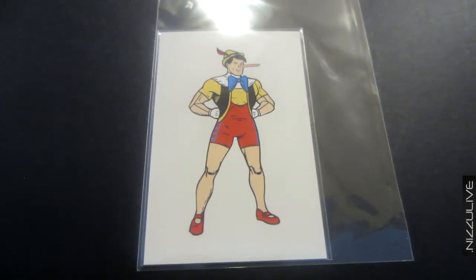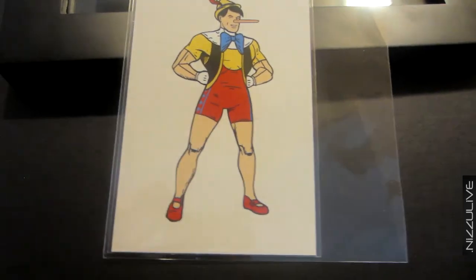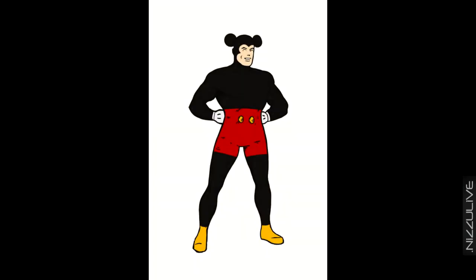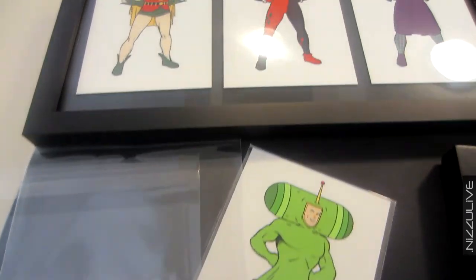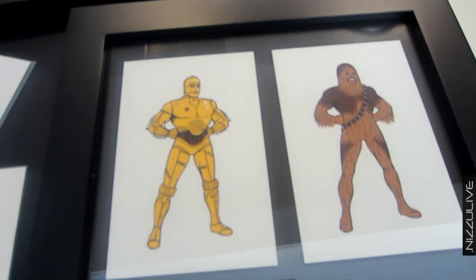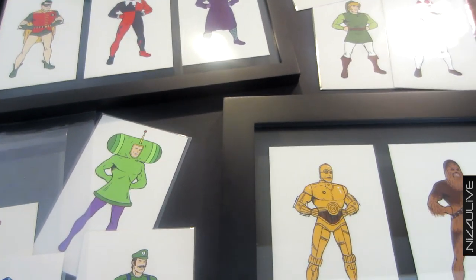The last one I'm going to show you is Pinocchio, with a run of 99. This was a preemptive purchase because there's actually a Mickey Mouse in series one that I'm hoping to find — I would love to frame Mickey Mouse and Pinocchio together, I think that would be pretty cool.